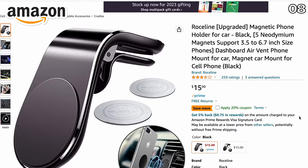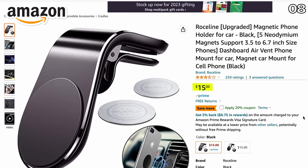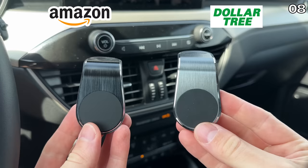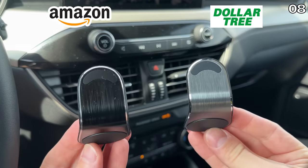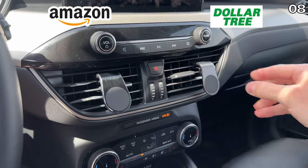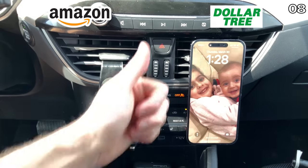While we're discussing vehicle accessories, this magnetic phone mount on Amazon for $15 has a Dollar Tree doppelganger for five bucks. Both mounts secure various smartphone models to your car's air vents and are small enough not to impact the airflow. Both products worked as promised with the only difference being the price.